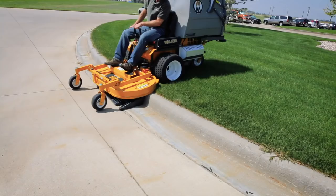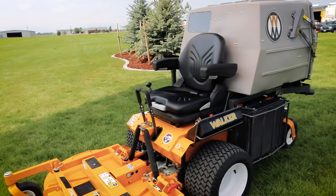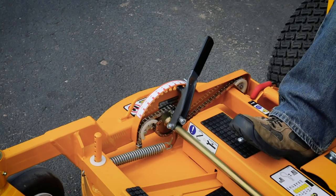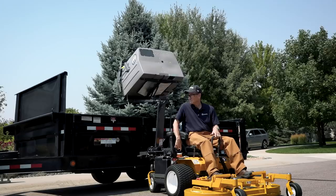Like all Walker mowers, the Model T is highly configurable with numerous factory and dealer-installed options, including a variety of tire upgrades, seat and armrest options, headlights, tail wheels and tail weights, deck height adjuster, and the power dump and high dump add-ons. Imagine not leaving the operator's seat until it's time to load the truck and move on to the next job.